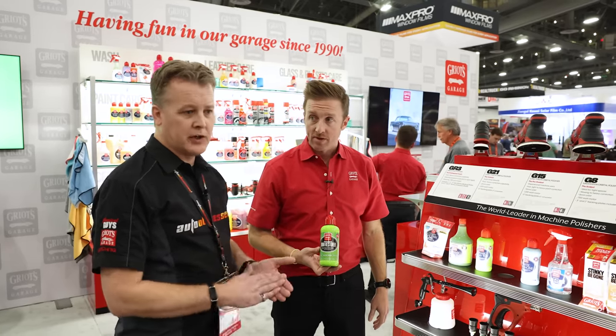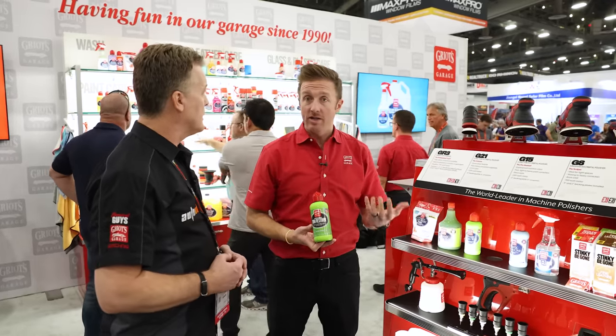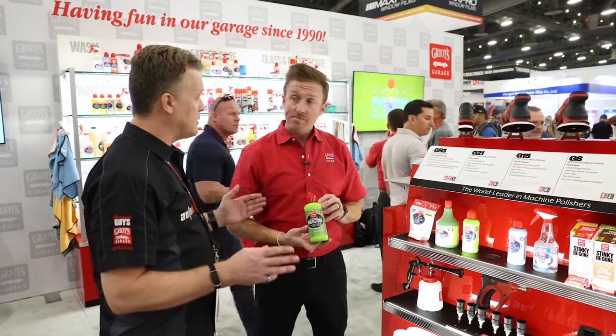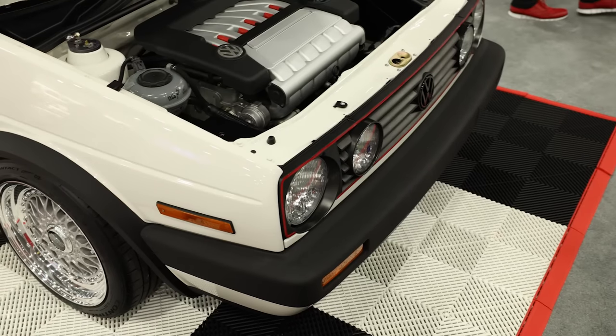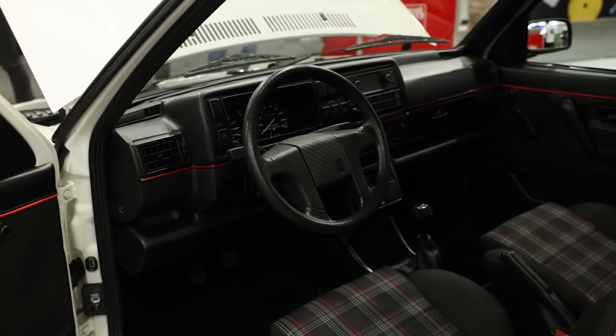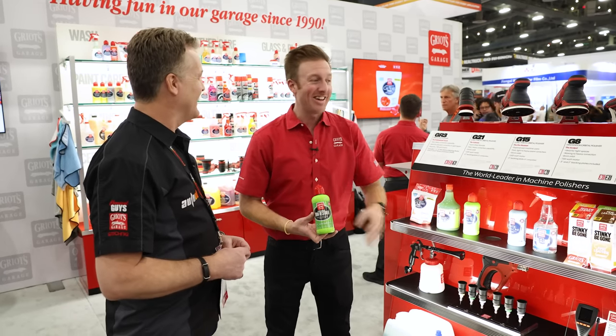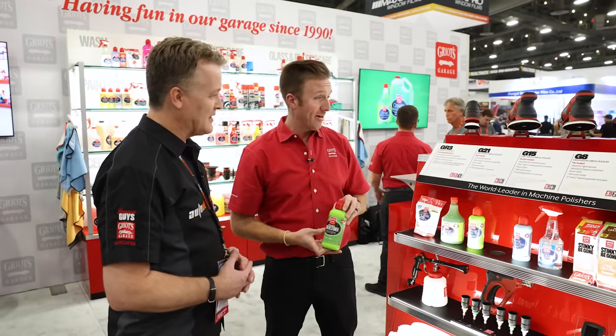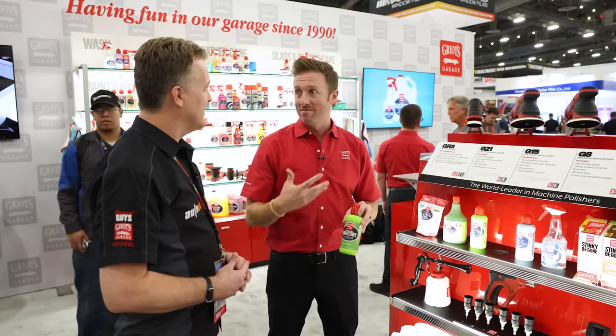So this covers all exterior trim — plastics, mud flaps, wheel guards — interior plastic trim, dashboards, and tires. Kind of all-encompassing, giving you a satin look. And it's not dyed, so it's not something messy that requires a lot of cleanup — it's really workable. The tires on this Volkswagen are done with ceramic trim restore — very nice satin finish, not blingy, and definitely going to last quite a bit of time.